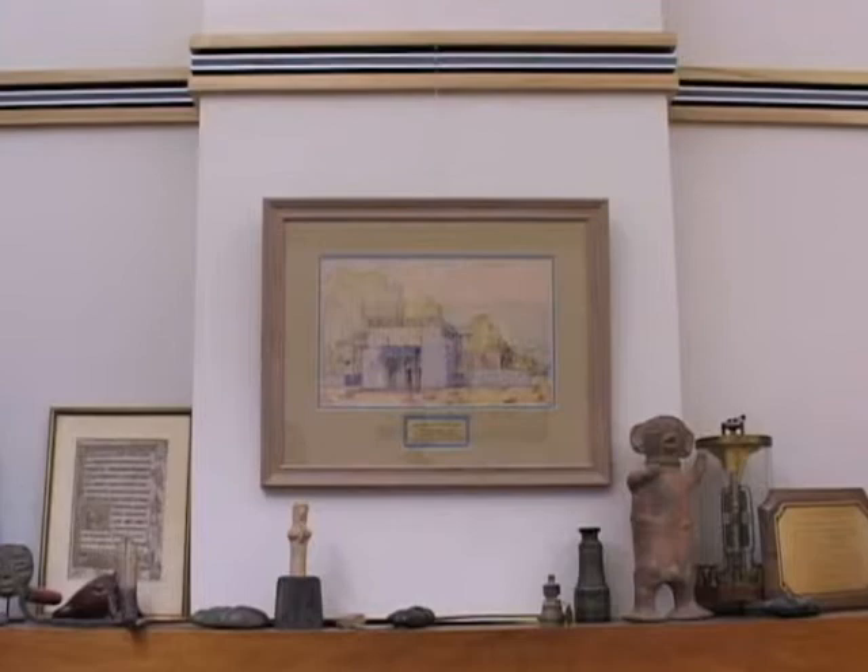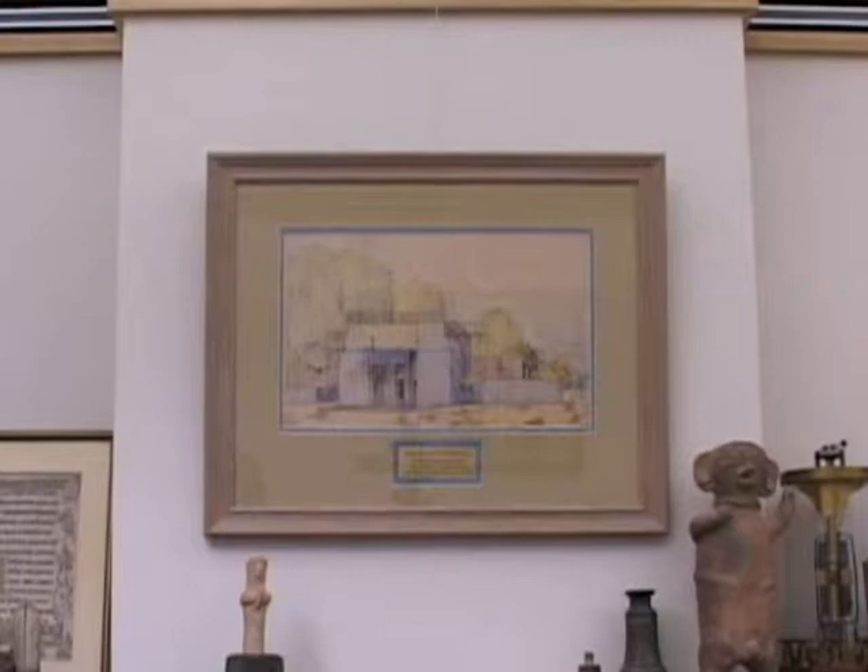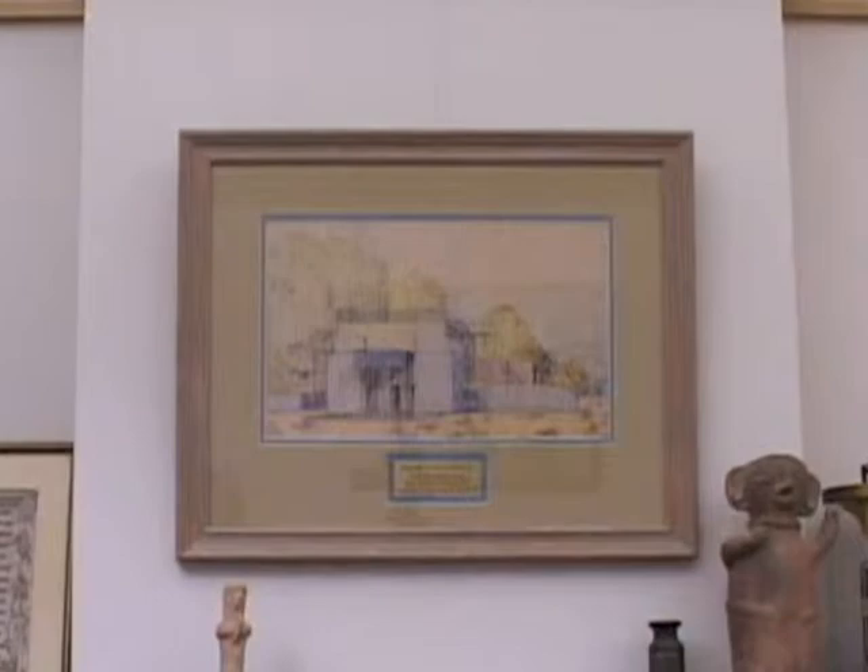This was totally lost to history until someone ran into a calendar of Frank Lloyd Wright drawings, and this one showed up on one of the pages. It was hanging in the office, way out of date, so I took the page with this drawing on it, had it framed, and now it hangs in here. The original plans are in the Smithsonian in Washington, D.C.